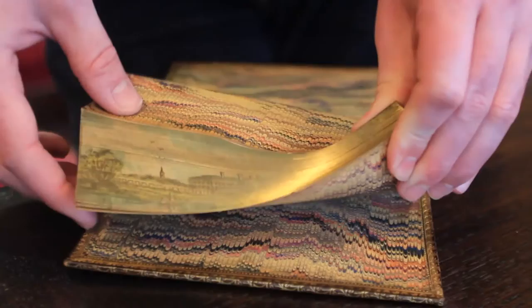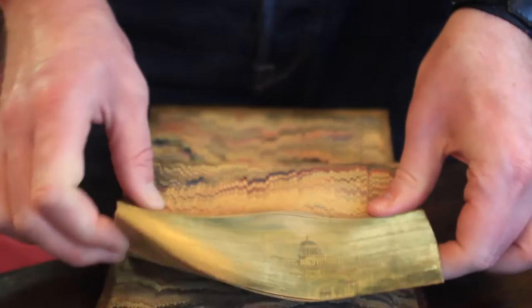You could put a landscape on there because it fits well in that space, city views, scenes from nature. People think there was sort of a golden age of fore-edge painting in the early 1800s, but actually probably more paintings were made in the 20th century.